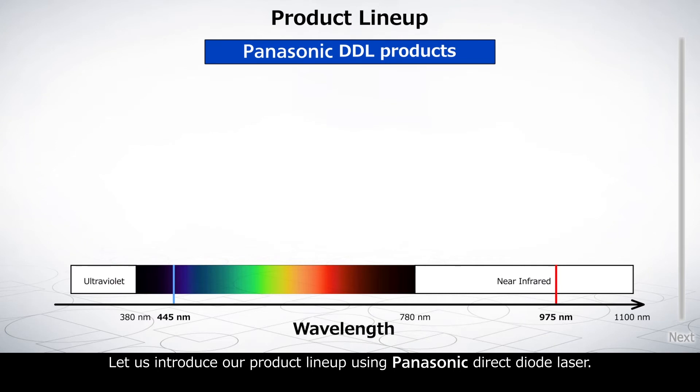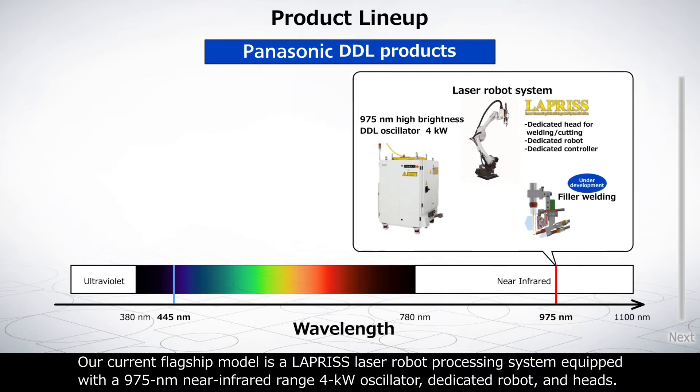Our current flagship model is the Lapris laser robot processing system, equipped with a 975 nanometer near-infrared range 4 kilowatt oscillator, dedicated robot, and processing heads.